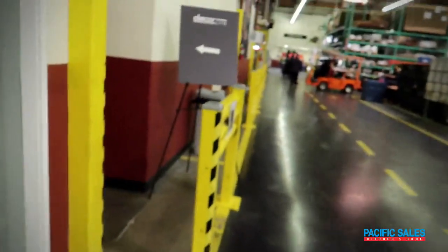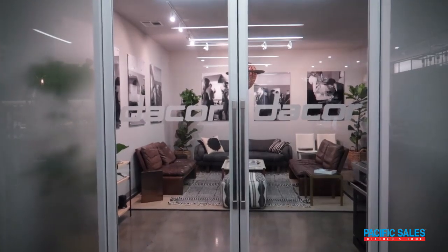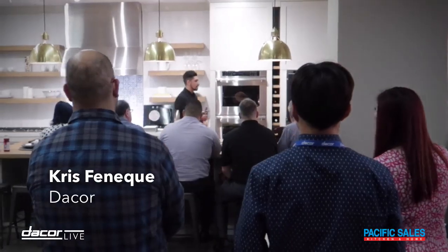In today's vlog we are at the Decor facility for a training. I have Chris with me, the national trainer here at Decor.